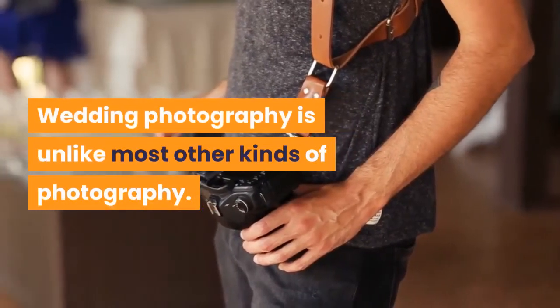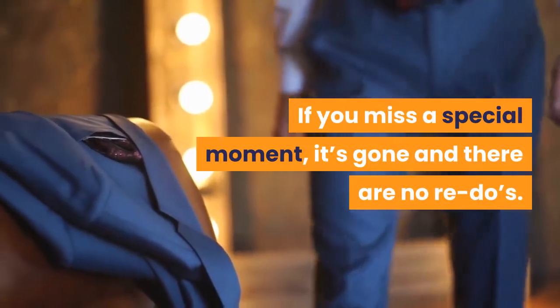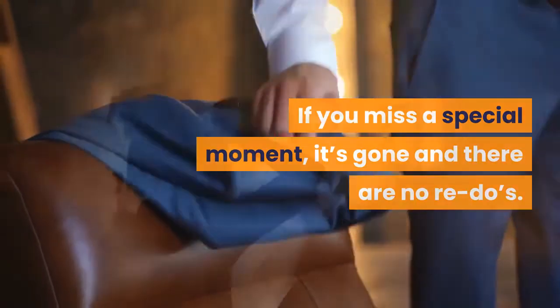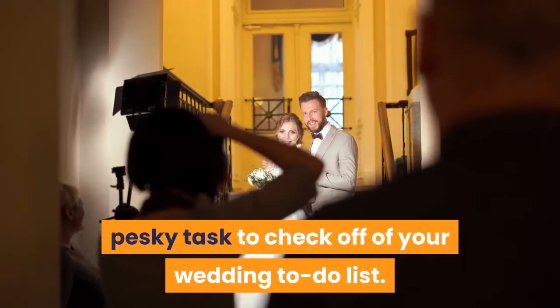Wedding photography is unlike most other kinds of photography. If you miss a special moment, it's gone and there are no re-dos. So keep in mind that booking a photographer shouldn't just be another pesky task to check off of your wedding to-do list.